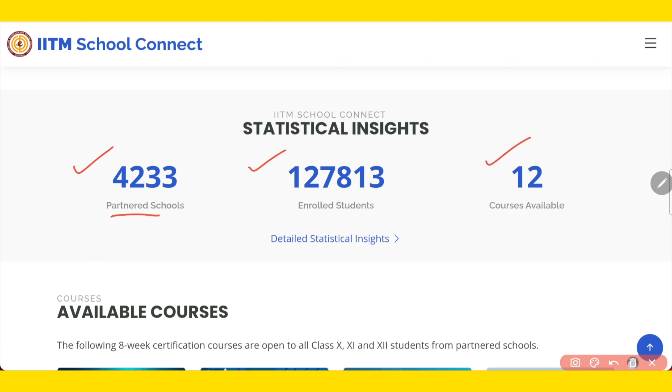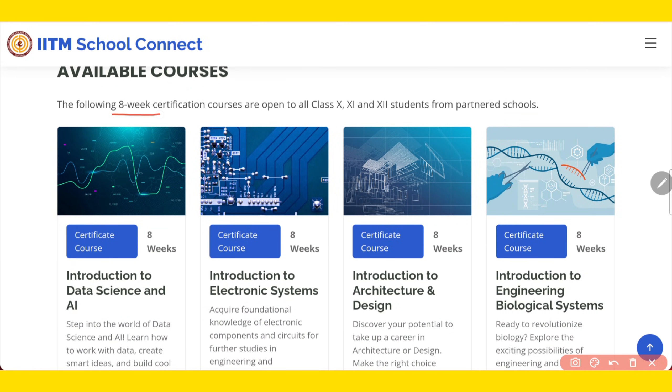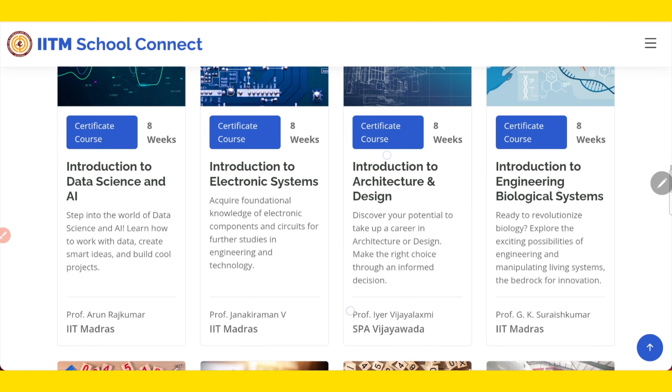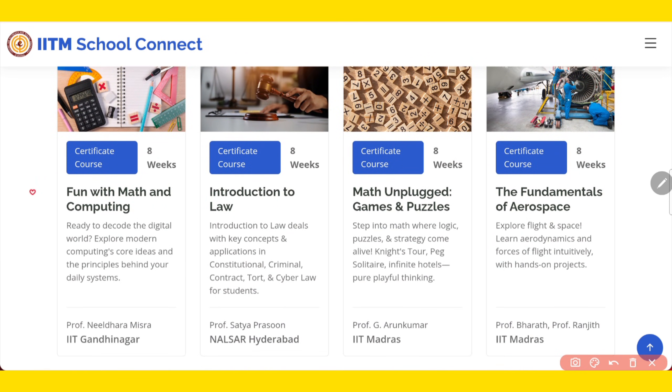They are going to offer 12 courses, each of 8-week duration — maximum 2.5 months. The first course is Introduction to Data Science and AI, offered by IIT Madras. Second is Introduction to Electronic Systems, also offered by IIT Madras. Third is Introduction to Architecture and Design, offered by S.P.A. Vijayawada. Next is Introduction to Engineering Biological Systems, offered by IIT Madras. Then, Fun with Maths and Computing, offered by IIT Gandhinagar.